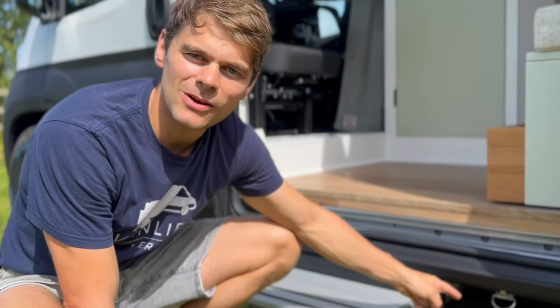By having this D-clip outside the van underneath, you can close the door and still have the dog on a tie.